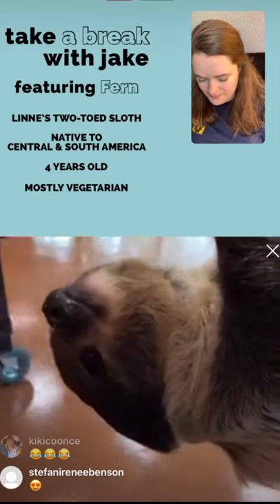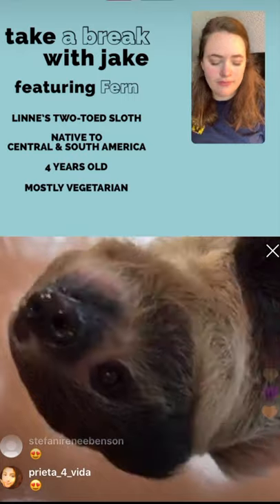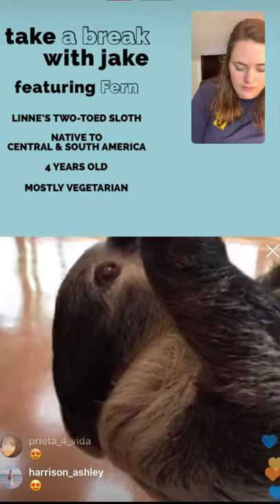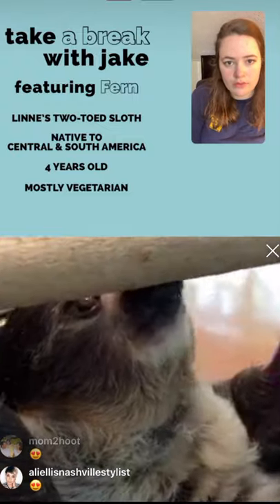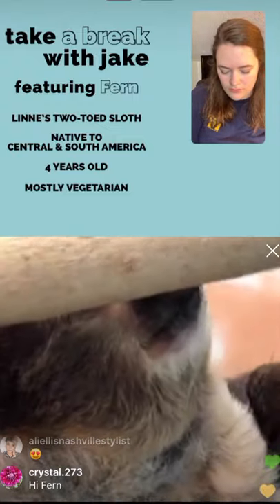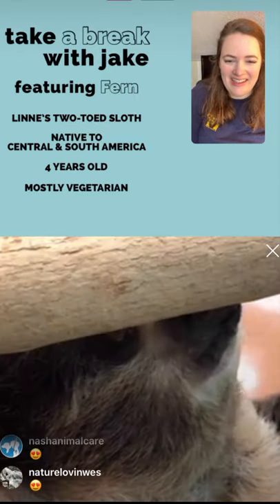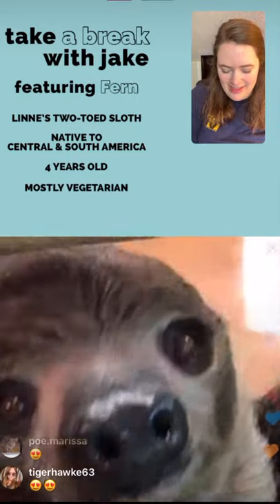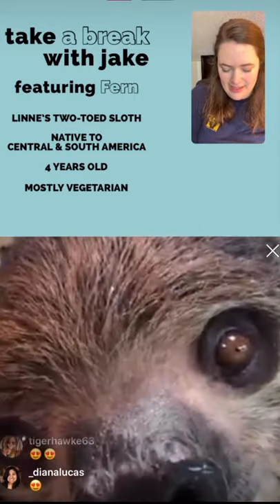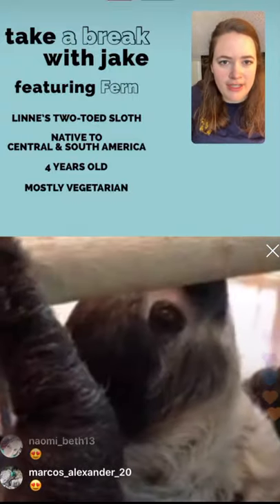She's native to Central and South America, she's about four years old, and she mostly eats vegetables. In the wild, sloths eat tons of leaves, bark off of trees, twigs — anything they can find really. That's herbivorous. They'll also eat some bugs, lizards, and other tiny creatures that get stuck in the leaf litter. Vocab word of the day: herbivorous.